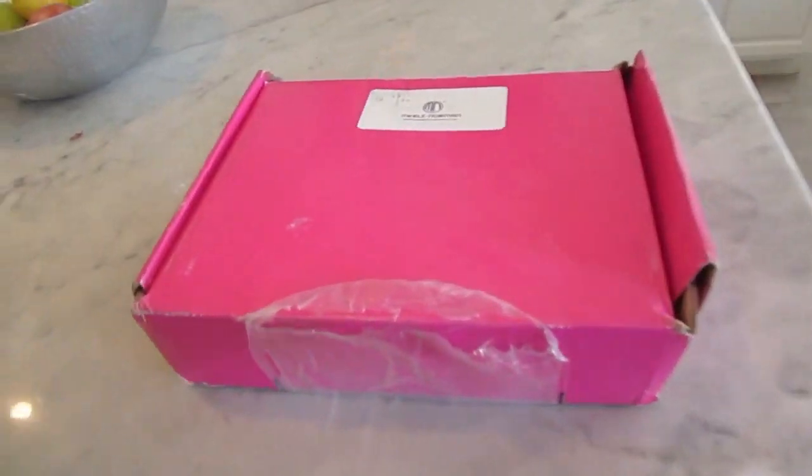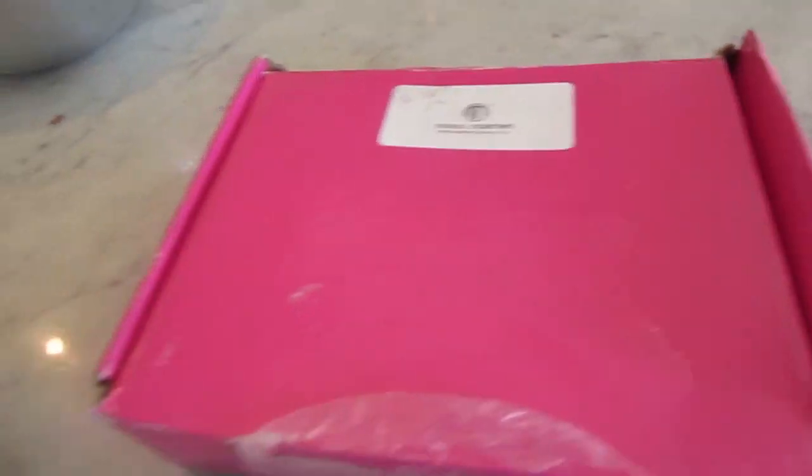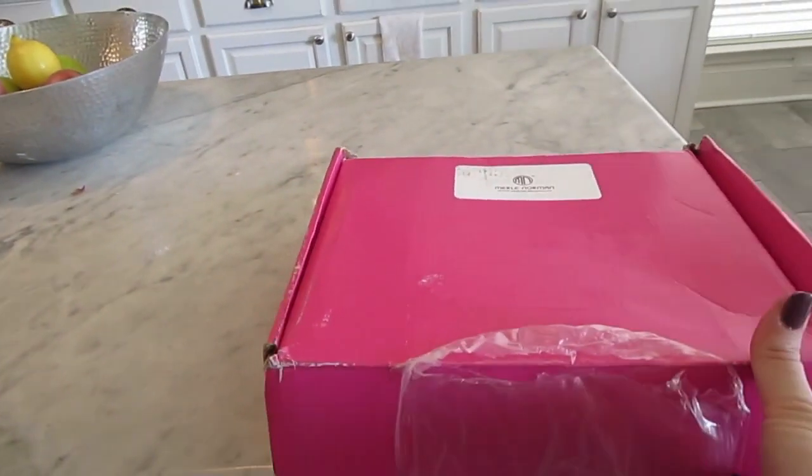I just came back from grocery shopping, put all my groceries away, and I found a box from Merle Norman waiting on my front doorstep. I'm really excited. Merle Norman reached out to me and asked if I'd be interested in trying some of their new makeup — I think they're kind of rebranding themselves. It's an old, well-known name and I've never tried any of their stuff before. I took off the address label, but you've got to see what UPS did to this box. They just beat the you-know-what out of it, so I'm a little nervous about what's going to be inside.